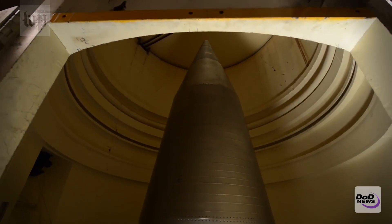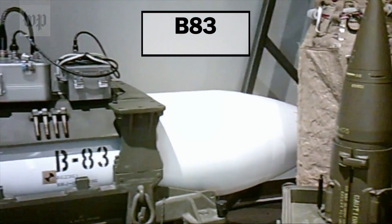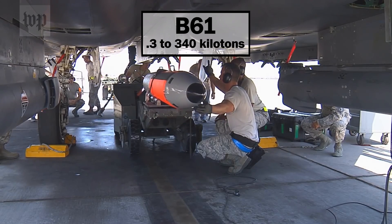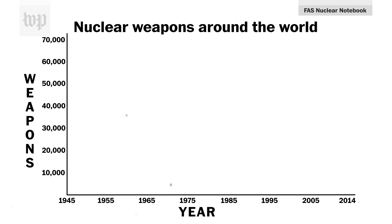So gradually, as delivery systems got more accurate, they could turn down the yield — the power of the weapons. The U.S. nuclear stockpile today has high- and low-yield warheads, ranging from the B-83, which has a yield of 1.2 megatons, to the B-61, which has a yield that can go as low as 0.3 kilotons. And as the explosive power of the bombs themselves was rising and falling, so was the number of warheads. There was an insane production of nuclear weapons through the 50s and 60s. At the peak, the total number of weapons was on the order of 70,000.